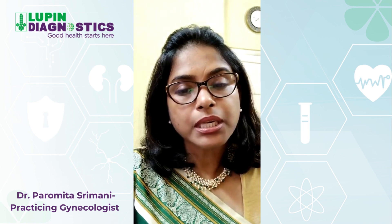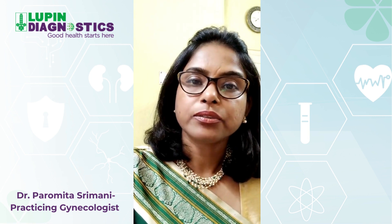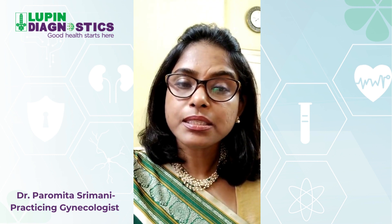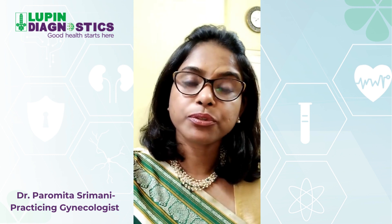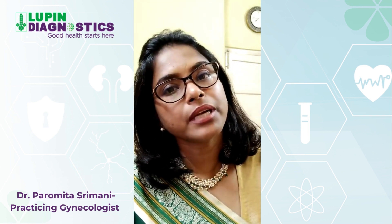Mostly the blood pressure starts rising after 20 weeks of pregnancy, but it can rise even earlier. And the earlier the disease starts, the more severe it gets. As the pregnancy progresses, it can lead to severe complications to both the mother and the baby.